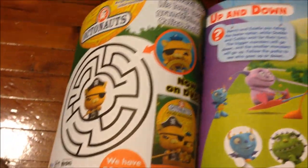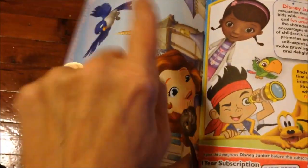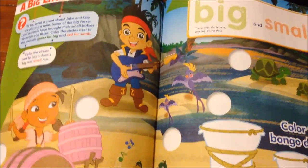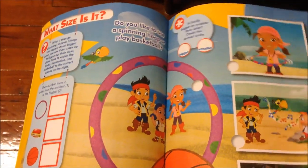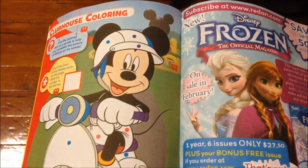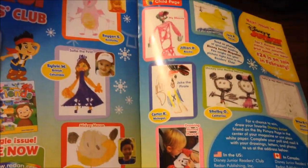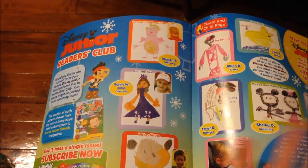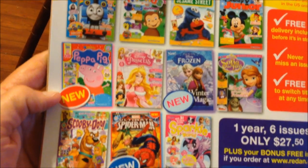Inside the magazine there's a maze, the Octonauts, and a poster in the middle you can hang up — one half features a princess character, the other half has Jake from Neverland Pirates. There's also Doc McStuffins. Kevin ordered it from a magazine company they'd never heard of back in October, so they were worried they'd been ripped off, but it arrived today. The back of the magazine advertises other titles including Peppa Pig.